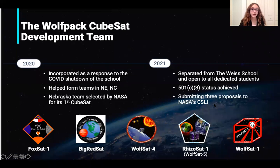The Wolfpack was incorporated as a response to COVID shutdowns and has been designated 501c3 status this year. One of the best characteristics of the Wolfpack is that it is open to all dedicated students — meaning if you live anywhere, you can come work on various projects. In our weekly webinars, there are kids from all different states. The Wolfpack has also helped form CubeSat teams in Nebraska and North Carolina, and the Nebraska team was actually selected by NASA for its first CubeSat.